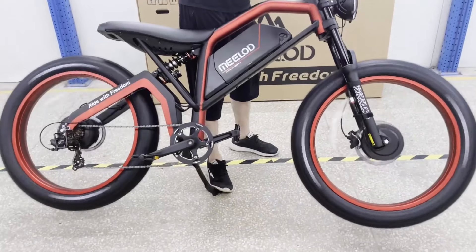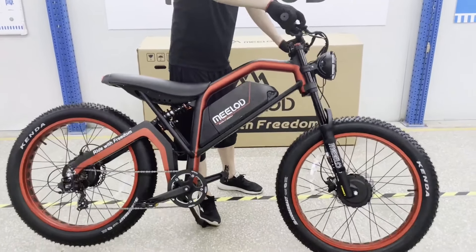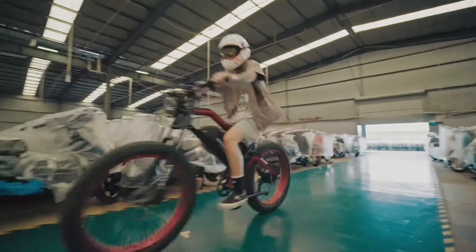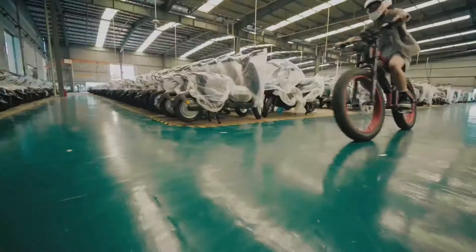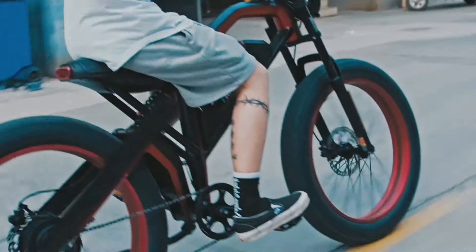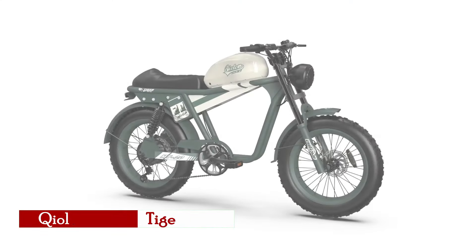With a robust 450-pound weight capacity, the Milad XT600DL combines power, durability, and user-friendly features, making it an optimal choice for riders seeking a dependable and comfortable electric biking experience.